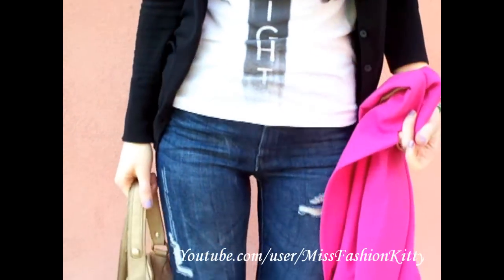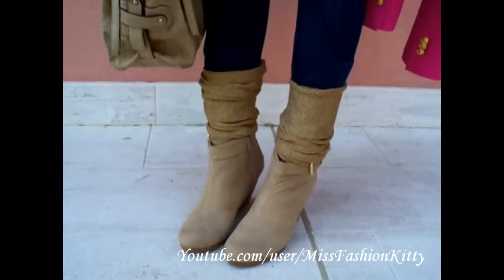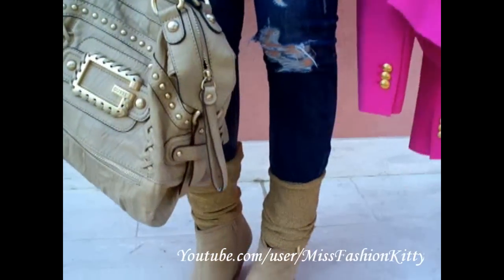My wedge booties are from H&M, and I am also wearing these lightweight leg warmers in golden color.